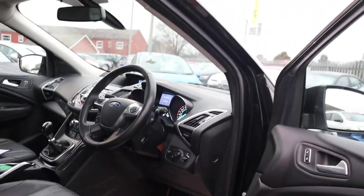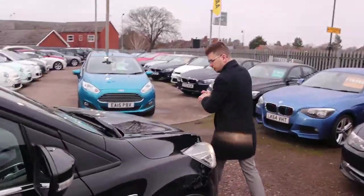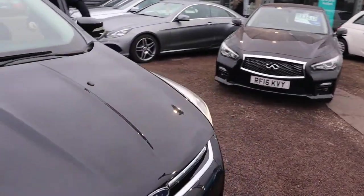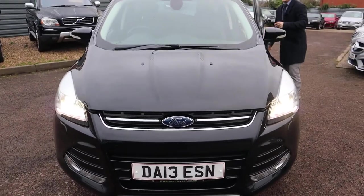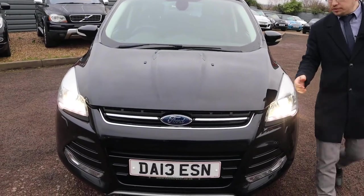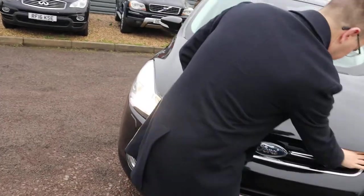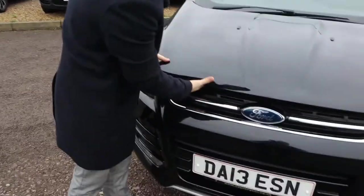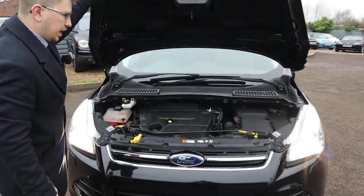Let's see if we can find the bonnet catch and have a look under there. The paintwork is fantastic. There's the catch — there's also a safety catch as well. There we go — a very clean engine bay.